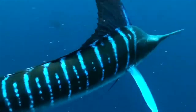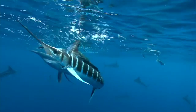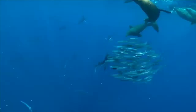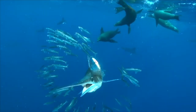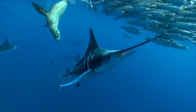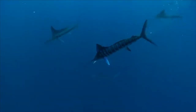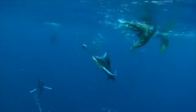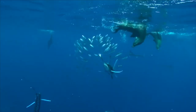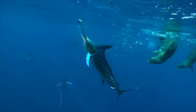Blue Marlins reach sexual maturity at the age of two to four years. The male Marlin reaches sexual maturity at a weight of 35 to 44 kilograms. The female, on the other hand, reaches sexual maturity at 47 to 61 kilograms. Blue Marlins breed in late summer and fall, and they can live to more than 15 years, although most fish caught are younger than 10 years.